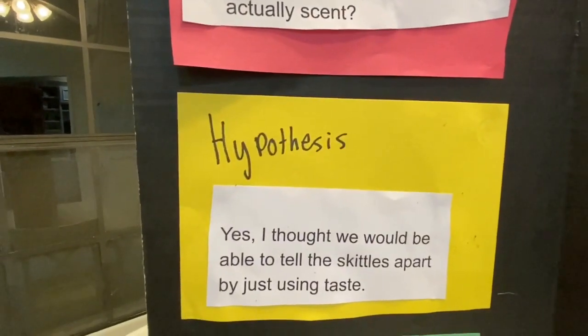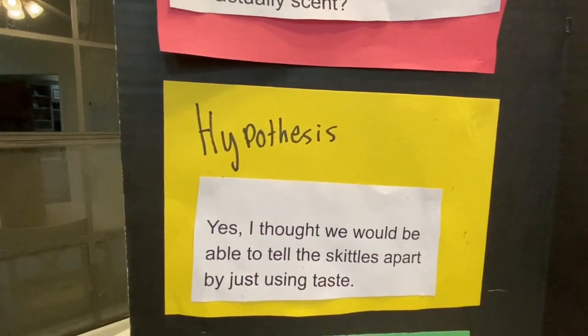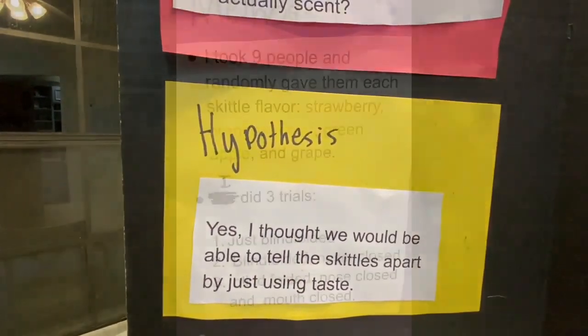My hypothesis was we would be able to tell the Skittles apart by just using taste.